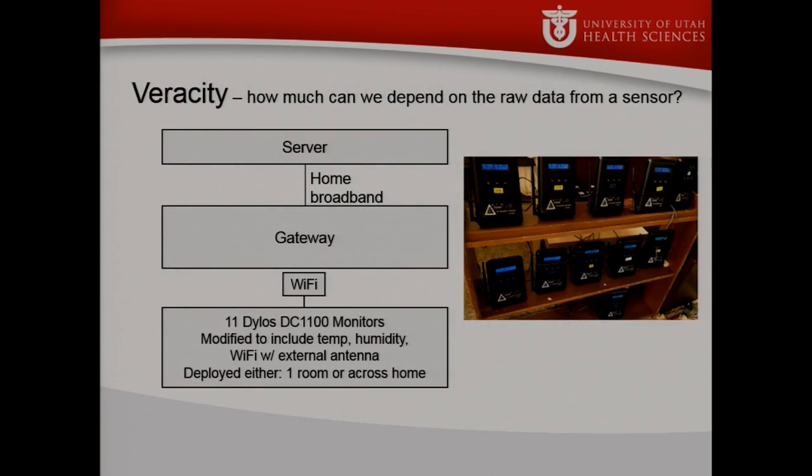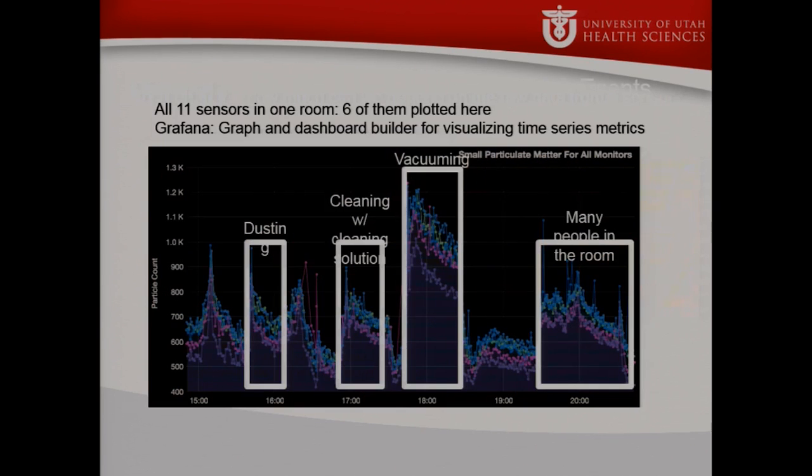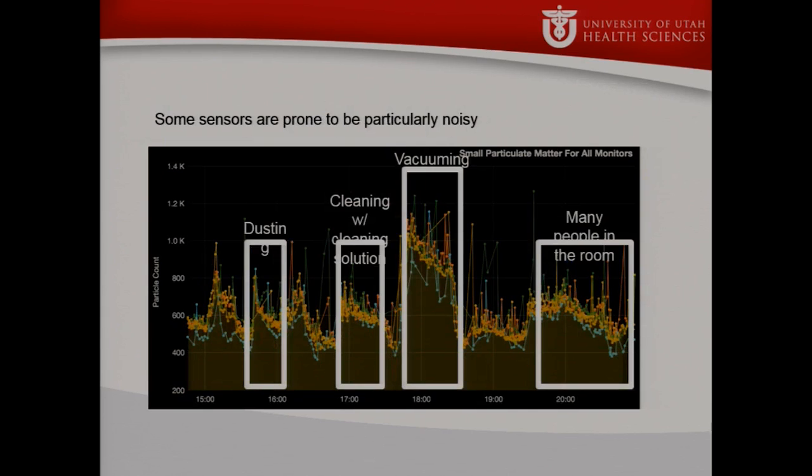To illustrate veracity, we did a little experiment. We took 11 sensors that were identical — calibrated together, bought at the same time — and put them in a rack very closely together. Five of them tracked relatively closely and you could detect events happening in the home. The other six were all over the place. And these are identical sensors.